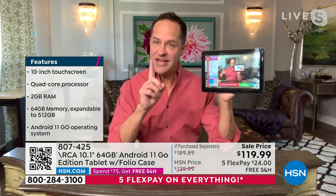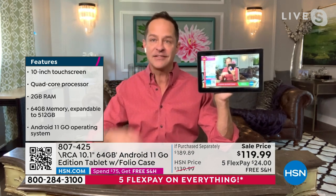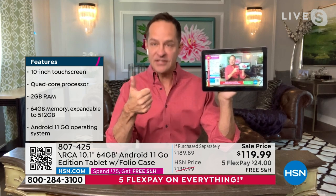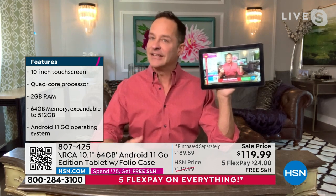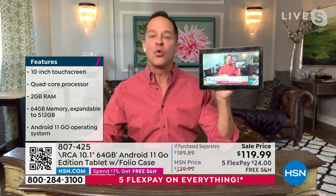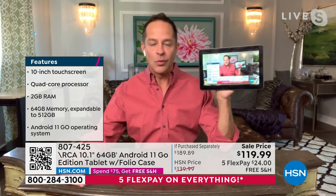I'm live streaming right now on YouTube — you could be streaming on HSN.com, Disney Plus, HBO, Netflix, whatever you like. The point is this tablet has a fantastic processor. It has Android 11 Go — one of the latest Android operating systems, and the number one operating system in the world for mobile devices. Key features: 10-inch touchscreen, not 7-inch or 8-inch — the full 10.1-inch high-definition touchscreen. Quad-core processor — four engines, four brains underneath the hood.